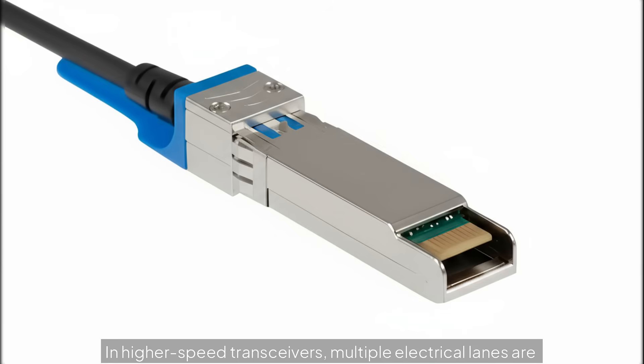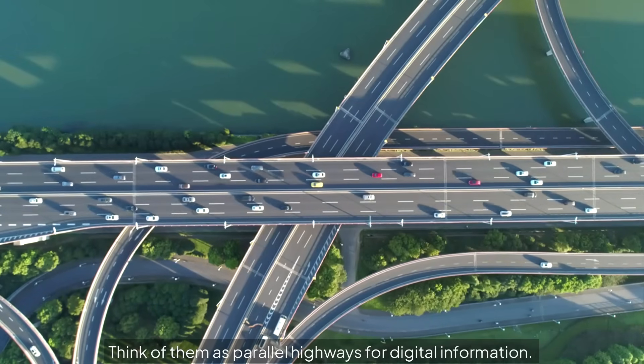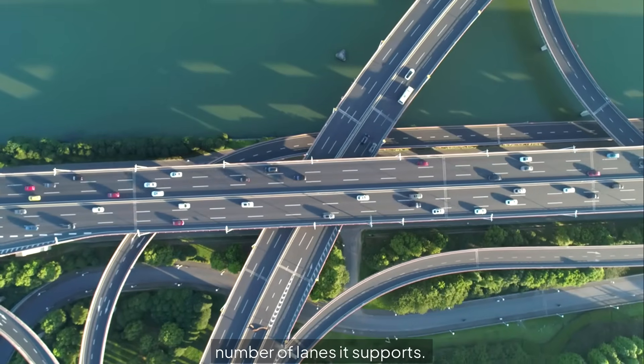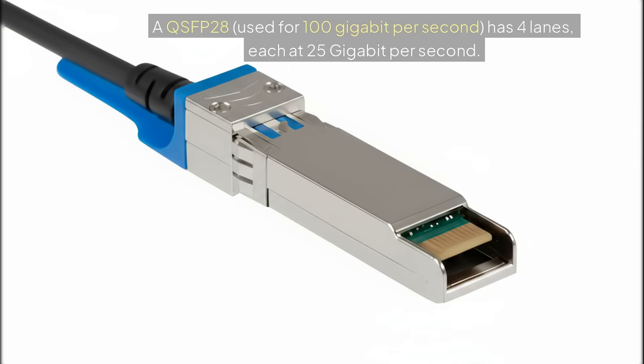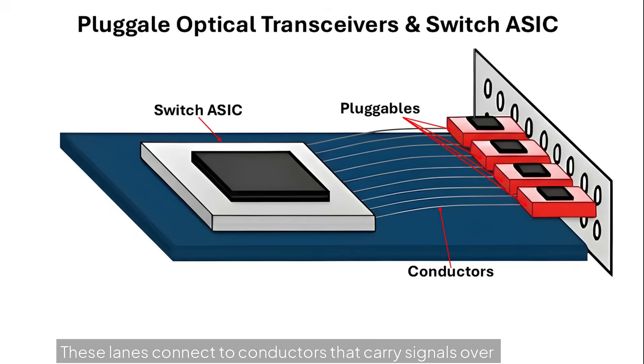In higher-speed transceivers, multiple electrical lanes are used to divide the total data rate across parallel channels — think of them as parallel highways for digital information. In some cases, the transceiver's name reflects the number of lanes it supports. A QSFP28 used for 100 gigabit per second has four lanes, each at 25 gigabit per second. An OSFP used for 800 gigabit per second has eight lanes, each at 100 gigabit per second. These lanes connect to conductors that carry signals over just a few centimeters from the switch ASIC to the pluggable.